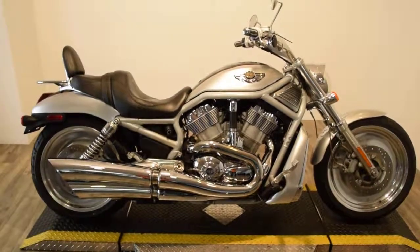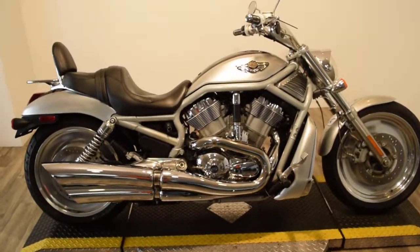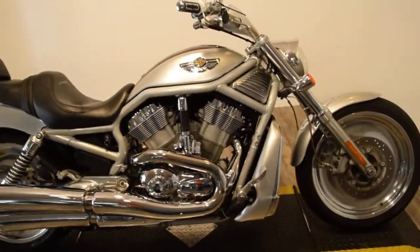Monster Power Sports is offering this 2003 Harley-Davidson V-Rod 100th anniversary. It's got the black and silver paint scheme.